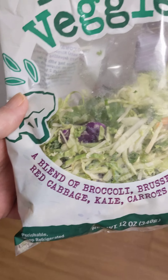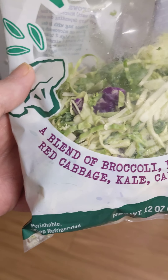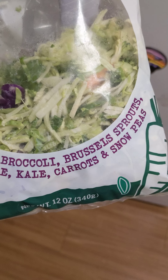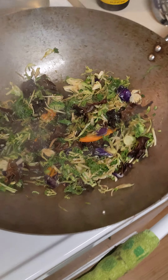Ready Veggies from Trader Joe's — a blend of broccoli, brussels sprouts, red cabbage, kale, carrots, and snow peas. That looks pretty good so we thought we would stir fry it.